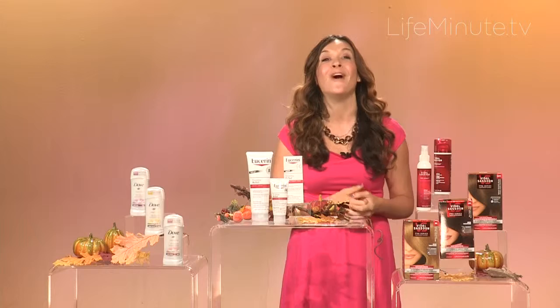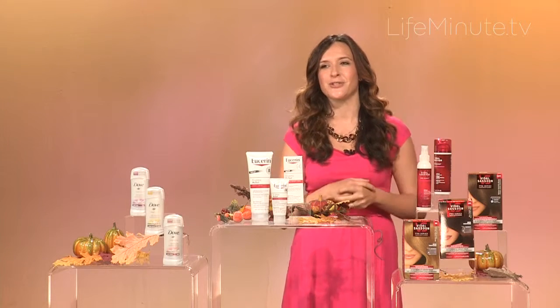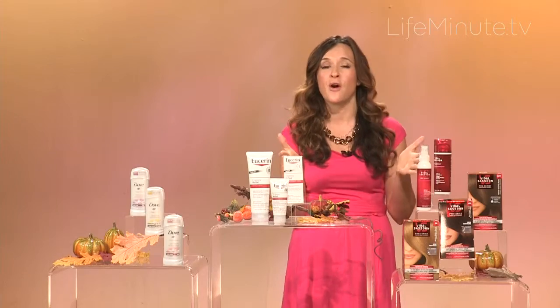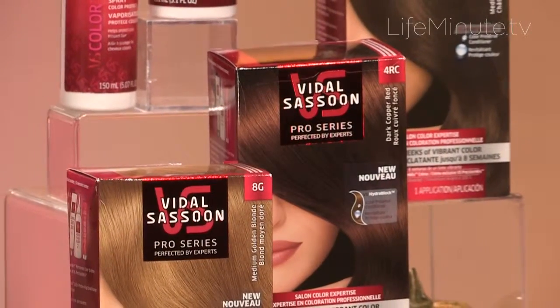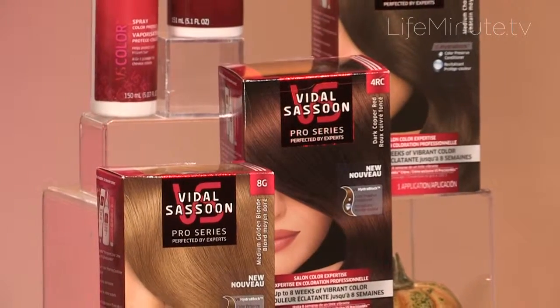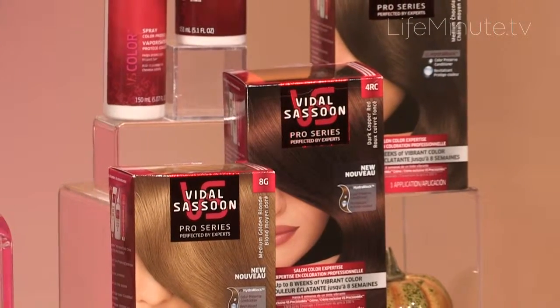The leaves are changing, so why not your hair color? Vidal Sassoon Pro Series hair color has rich warm shades perfect for fall that you can apply in the comfort of your own home. Each shade has that perfect blend of pigments that gives you vibrant color for up to eight weeks, which is amazing.